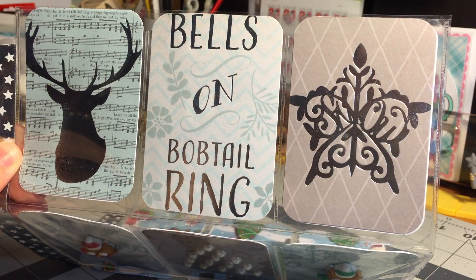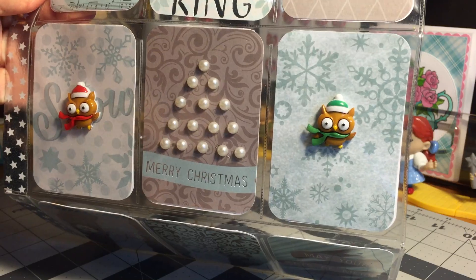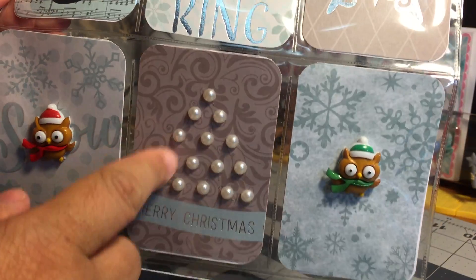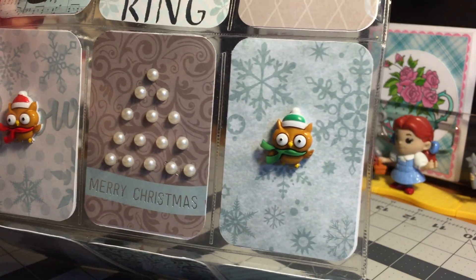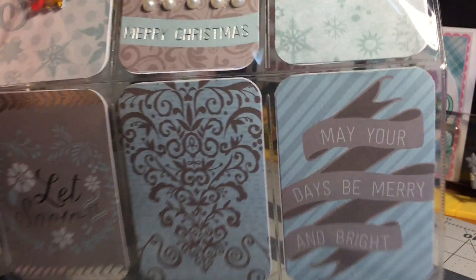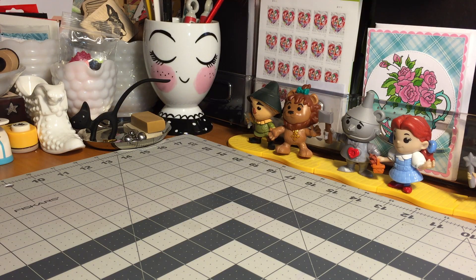There's the first row, there's the second row — these are adorable. And the Christmas tree, or the tree, with the flat back pearls is beautiful. Here is her third row. She did load the back up with some super cute goodies.